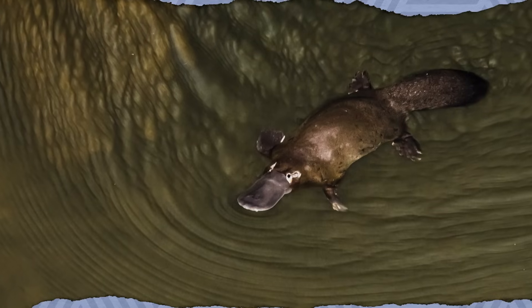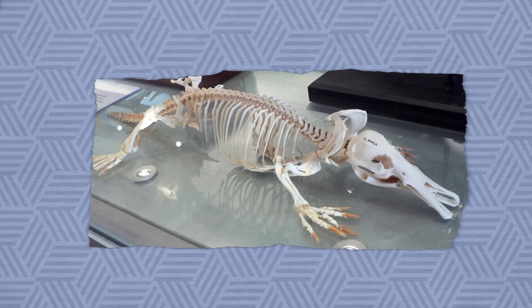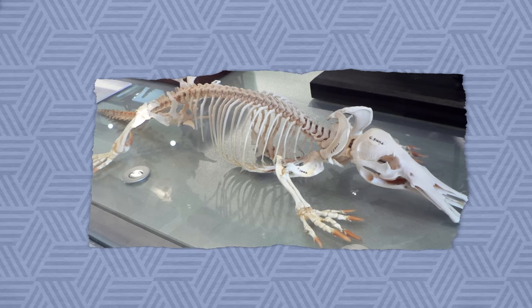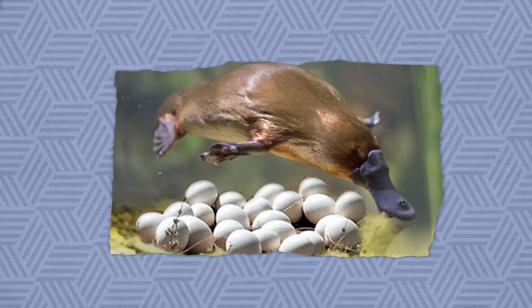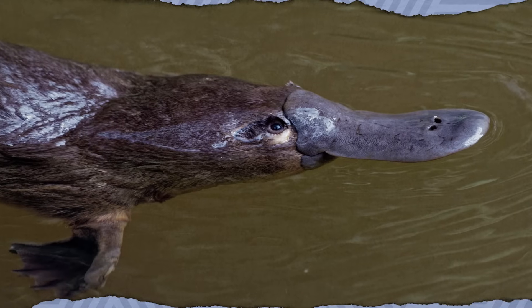We couldn't talk about evolution without discussing the duck-billed platypus, one of nature's most fascinating mashups. It has a bill like a duck, a tail like a beaver, feet like an otter, lays eggs like a reptile, and is actually a mammal that produces milk — and oh, the males are venomous. When the first taxidermied specimen was examined in 1798, scientists believed it was Frankenstein'd together from multiple animals. When researchers decoded its genome in 2008, they found genes for egg yolk protein usually only found in reptiles and fish, meaning egg-laying was inherited, not evolved. The venom probably evolved separately using the same genetic toolkit as other venomous animals, and the electroreception in their bills, which helps detect prey underwater, was also likely evolved.